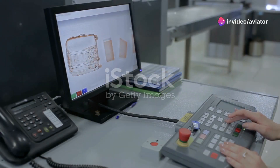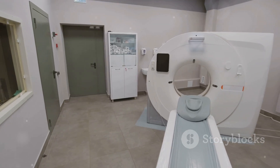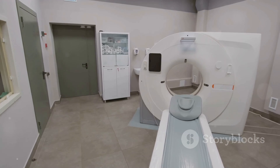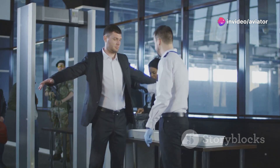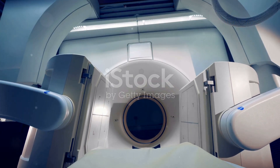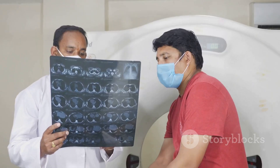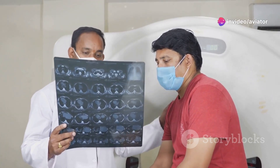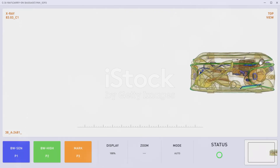While x-rays offer a glimpse inside your luggage, computed tomography or CT scans provide a more comprehensive view. CT scanners use rotating x-ray beams to create detailed, three-dimensional images of bag contents. This advanced technology allows security personnel to virtually unpack bags without physically touching them. Imagine being able to rotate an image of your bag, viewing it from every angle — this eliminates the guesswork associated with interpreting overlapping objects in two-dimensional x-ray images, significantly reducing false alarms and unnecessary bag searches.